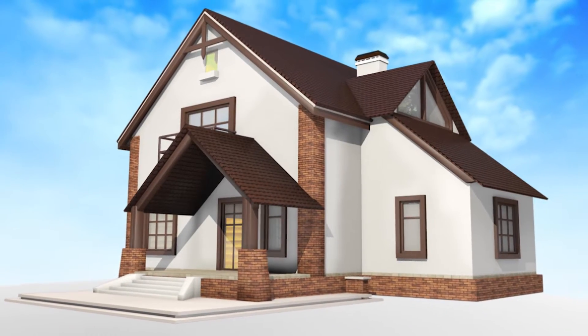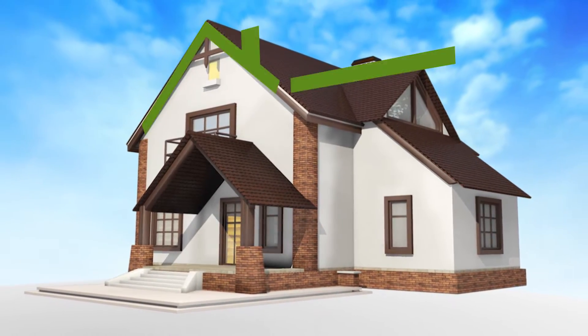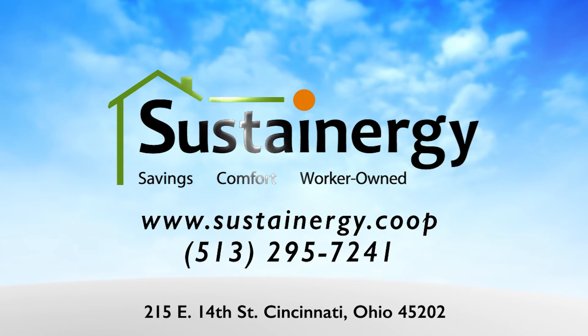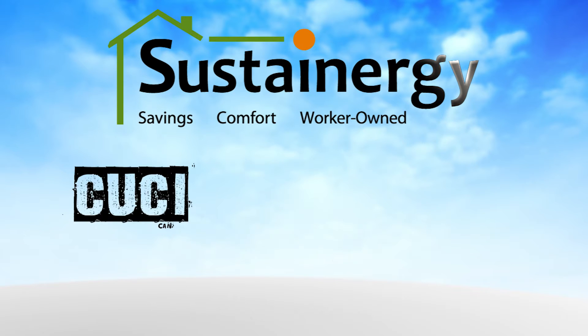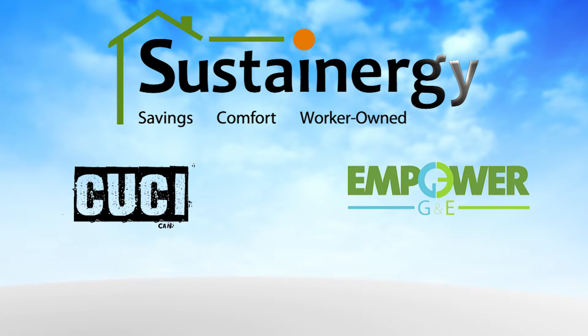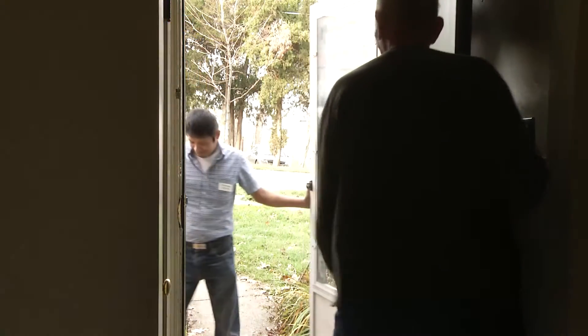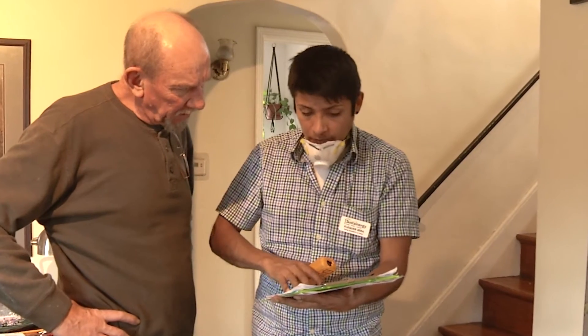You own your own home, but if it's more than 15 or 20 years old, it may need help to improve your overall comfort. Which is why Sustainergy is such a big deal. The Cincinnati Union Co-op Initiative's Sustainergy business, along with Empower Gas & Electric and Duke Energy, are here to team with you to reduce your energy use and save you money.